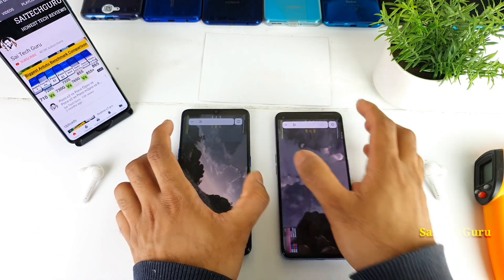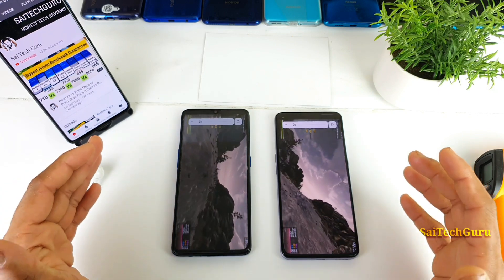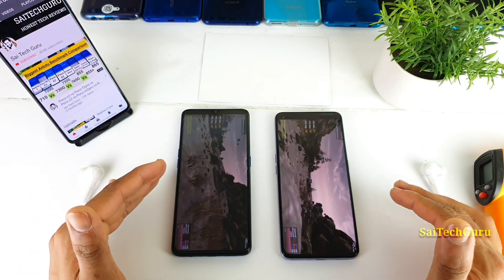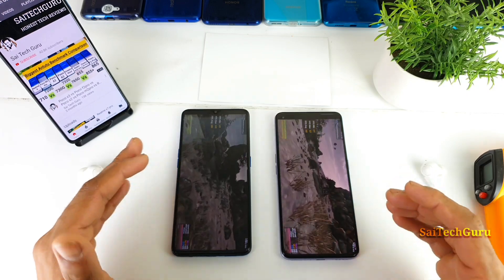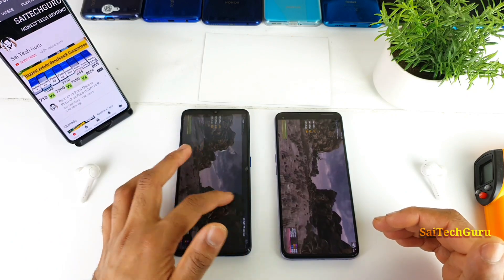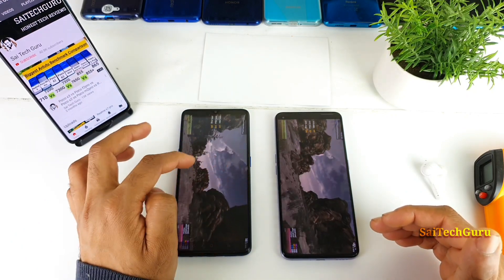One thing I forgot to mention is that I used the 60 Hz refresh rate on both smartphones, because this phone has 90 Hz and this phone has 120 Hz. That's why I thought of using 60 Hz as a common refresh rate in both smartphones, so in case you want to know about the refresh rate, this is what I used.